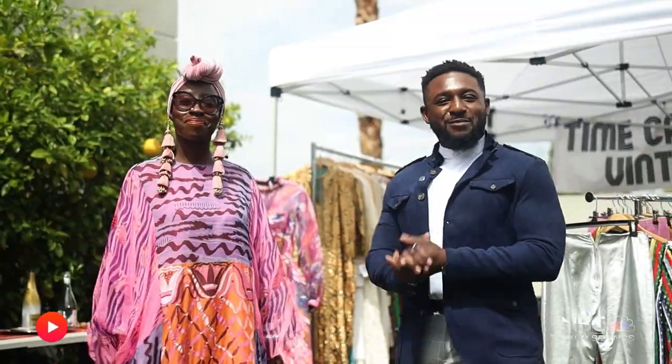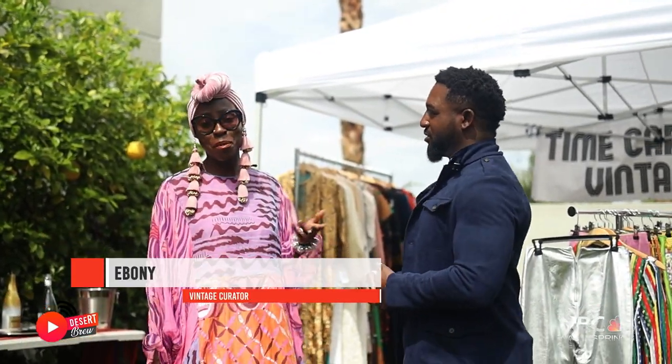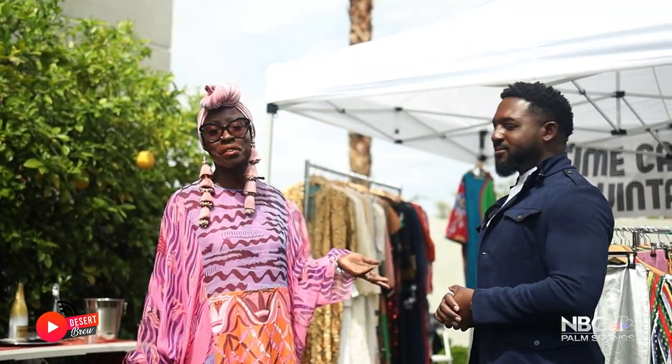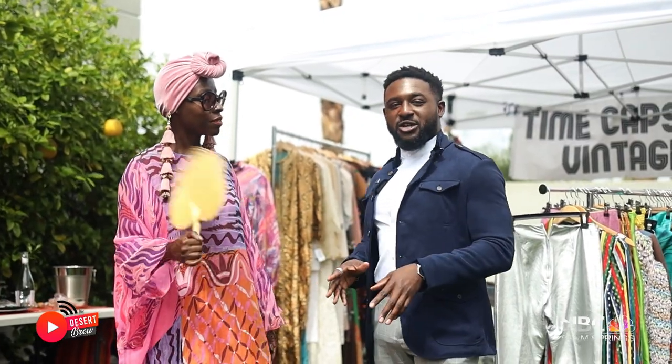I am here with Ebony, and this is her collection. What is your collection called? So my business is Time Capsule Vintage, but my collection — I haven't really thought of a name, but since we're going to do it right on the spot, I'm just going to call it The Fabulous Nomad. That's the name of the collection!